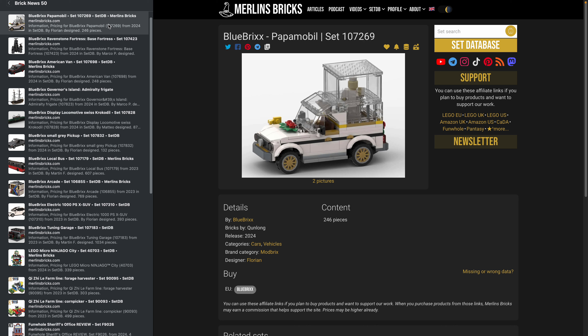Moving on to new sets and set updates, starting in alphabetical order with Blue Bricks. First we have what I think is the Papamobile — the car of the Pope — the 107269. It's a six-stud vehicle, basically the size LEGO used for Speed Champions until a couple of years ago, with 246 pieces. I believe it's a Mercedes G-Class.